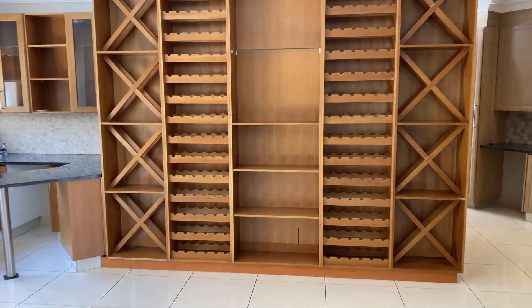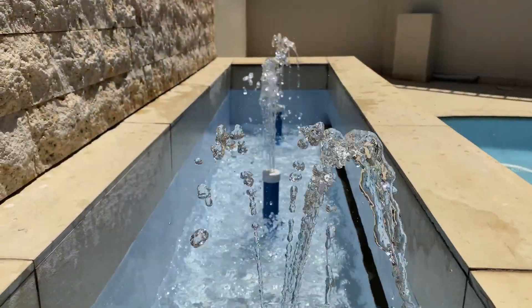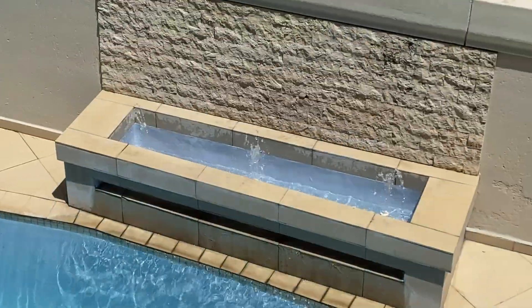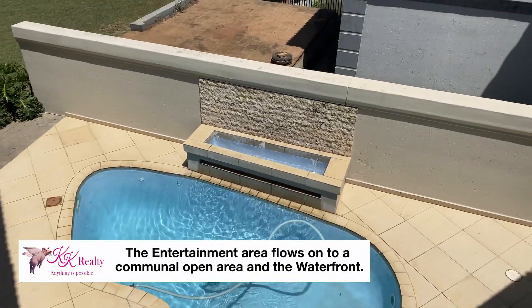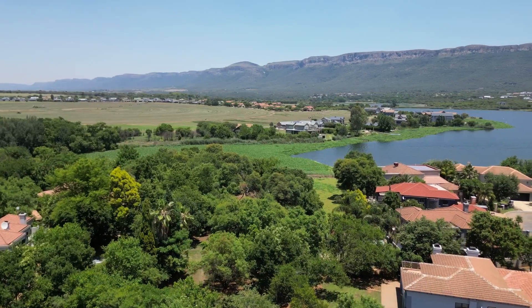An extensive wooden full-length wine rack and display unit is attached to a bar that feeds the patio, where you'll find a sparkly rim-flow pool. The outside entertainment area flows onto a communal area with an inland dam and is a stone's throw away from the waterfront.